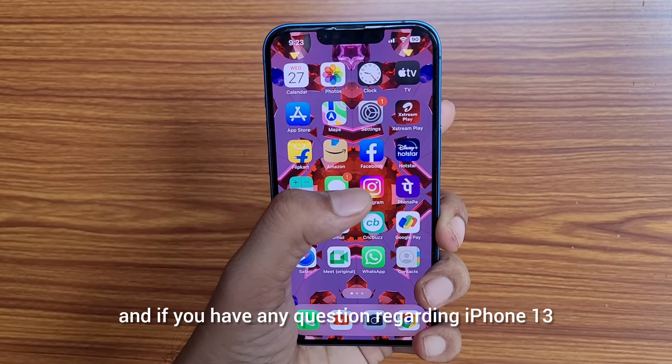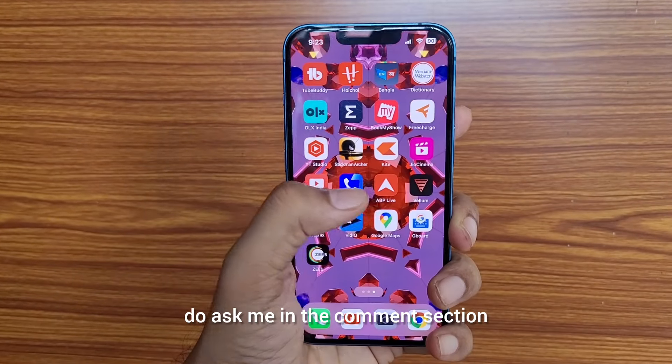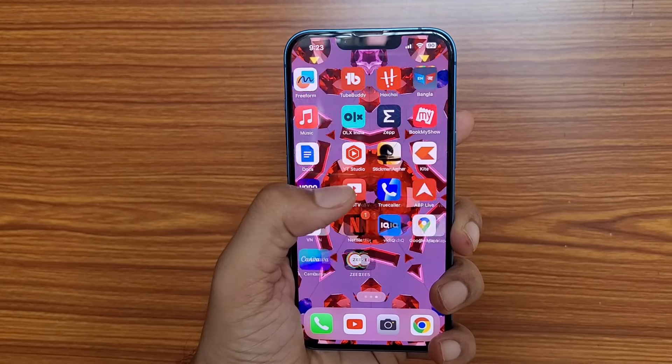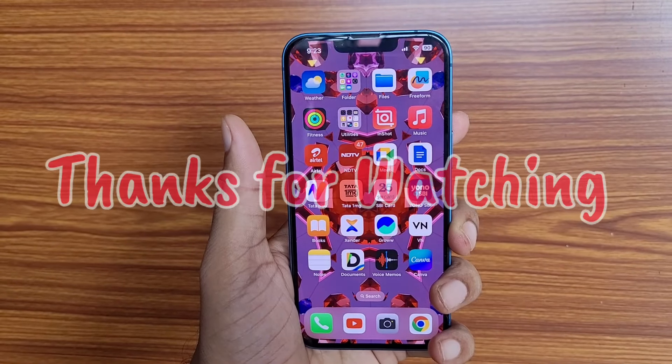Moreover, it comes with the latest iOS version, so you will not feel any boredom while using the software. iPhone software is the best software, and you will get software updates for two to three more years. In terms of software support, there is also iOS security, so your phone is hack-proof and future security-proof.